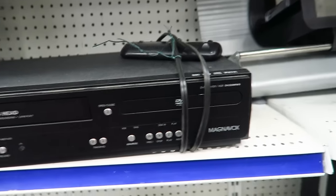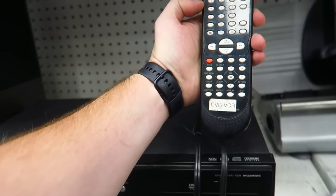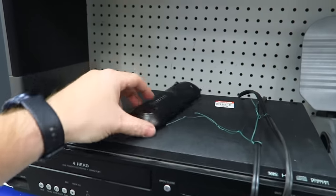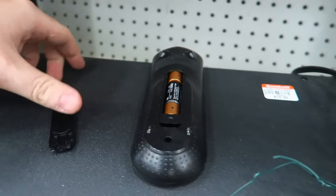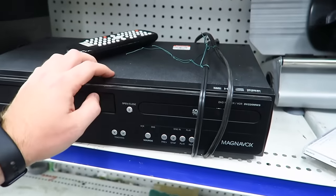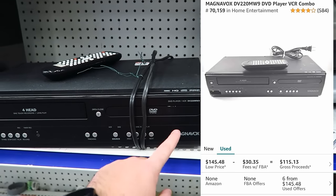We have a Magnavox DVD VCR combo with the remote — very rare to find these with remotes. Let's see if it's corroded — nope! And the batteries are good till 2023, so somebody was obviously recently using this. Twelve bucks. I'll look this up and pop the price on screen for you guys.